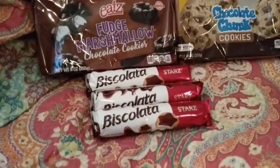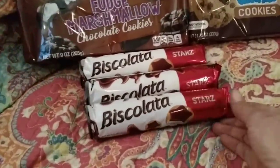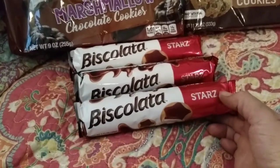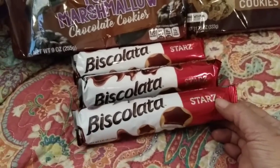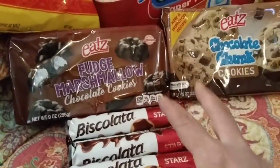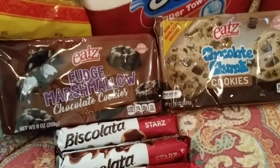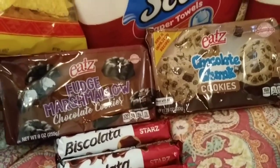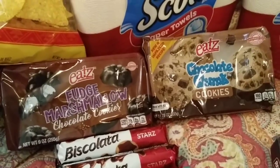For our snack tonight — these were only a dollar each, one for me, Amy, and Grandpa: Biscolata. I cannot wait to try those. These cookies, on the other hand, are for the Prepper Pantry: fudge, marshmallow, and chocolate chunk. Those were $2.00 each, and those will last us through the entire winter.